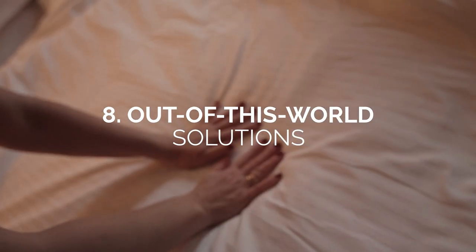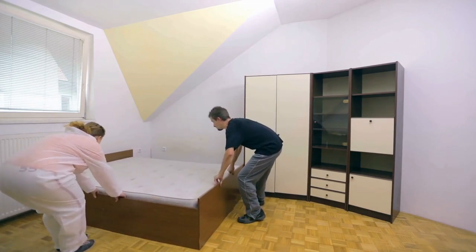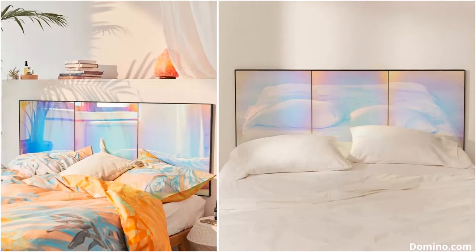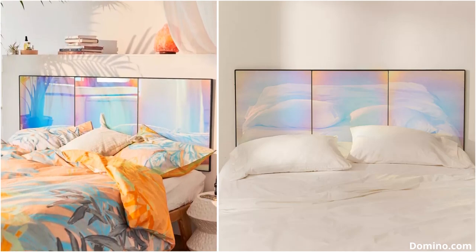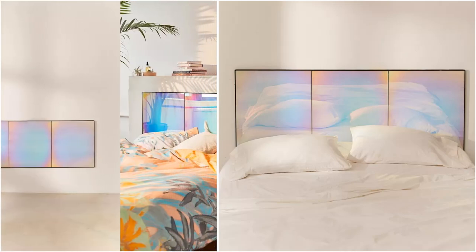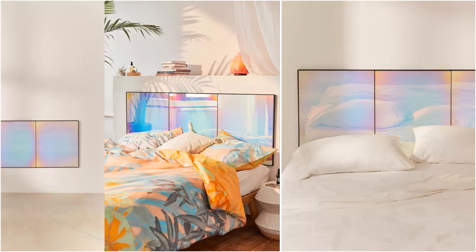Number 8: Out-of-this-world solutions. Throw away your bulky and outdated bed frame for this psychedelic and galactic headboard. We absolutely love this otherworldly iridescent bed frame by Urban Outfitters. The headboard looks like it belongs on a museum wall. Choosing a modern and chic headboard is a simple and hassle-free solution to dressing up an otherwise dull bed frame.